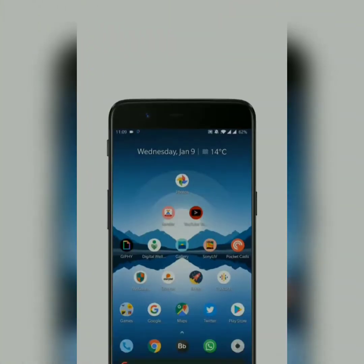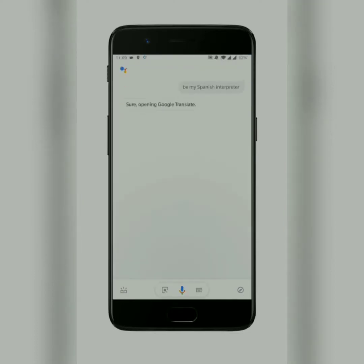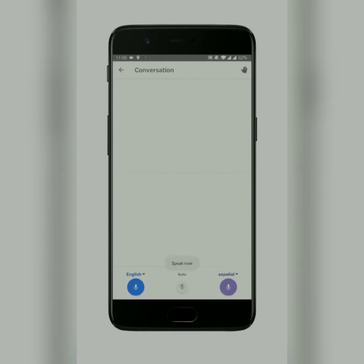At CES 2019, Google has announced a bunch of new features for the Google Assistant, including a new way to check into flights and an awesome new interpreter mode for real-time translation. It's pretty amazing — let me show you. You can simply launch the assistant and say 'be my Spanish interpreter,' and Google will launch a live translation feature. You can simply tap on the auto button and Google will listen for both languages and translate them in real-time.